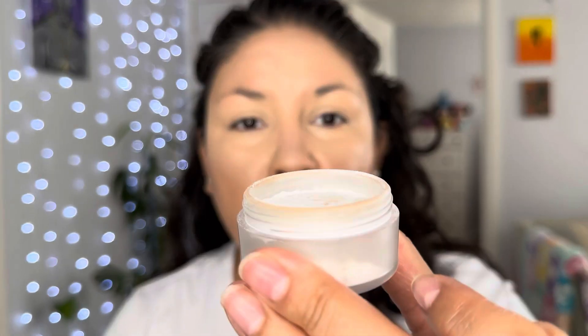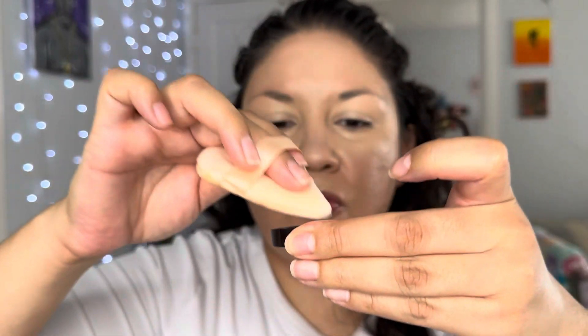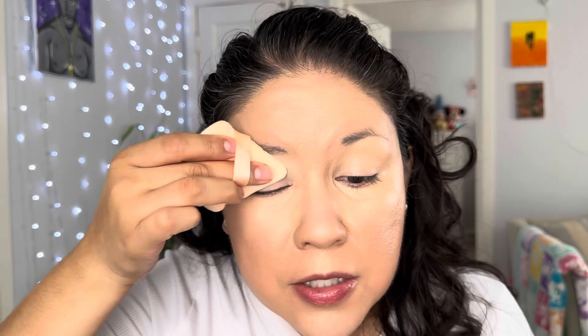Now I'm gonna pick up the Laura Mercier powder with my sponge, dab it on the back of the lid, and place it on my lids.